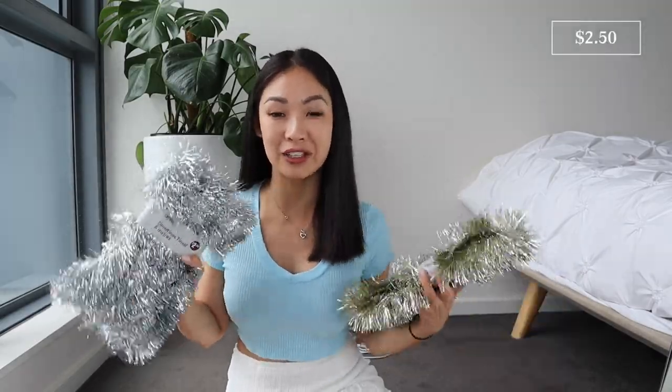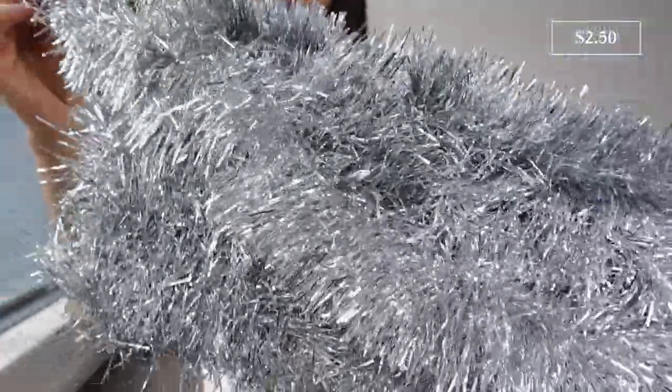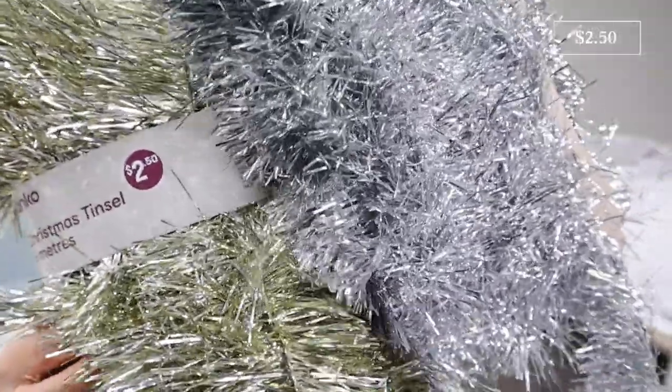Next up, I grabbed some extra tinsels for the tree. These are both six meters long — quite long — and they're $2.50 each. One is in a silver look and the other is a champagne color. I think they're so beautiful and glittery.